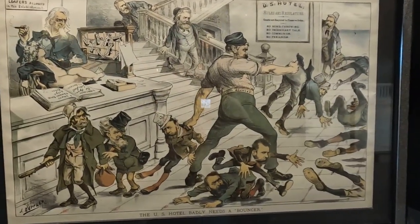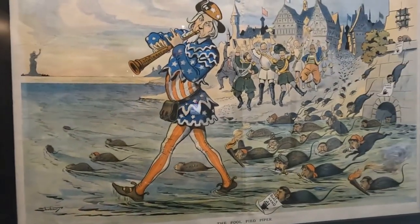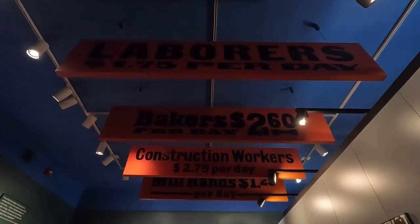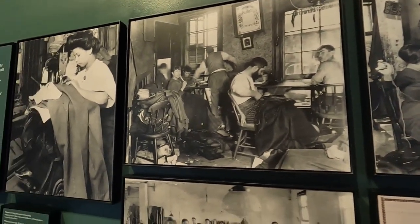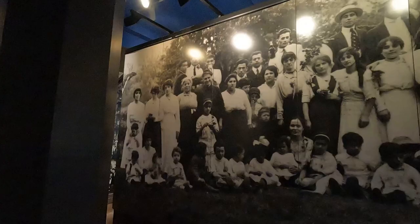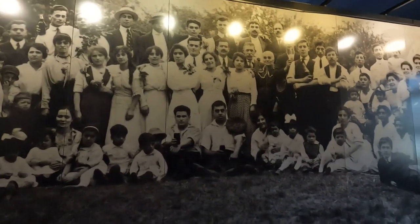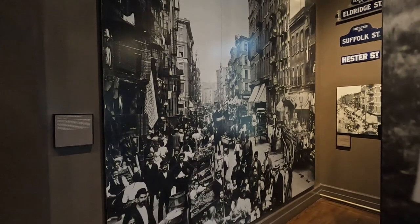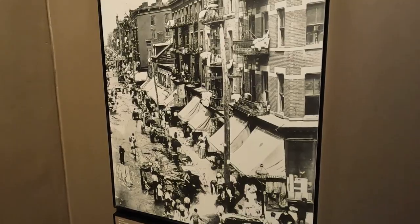You will also learn about the anti-immigrant beliefs that existed at the time, and about the jobs that these immigrants took when they arrived. Finally, you will get a glimpse into the lives they lived — usually very low income — when they first arrived to their new home.